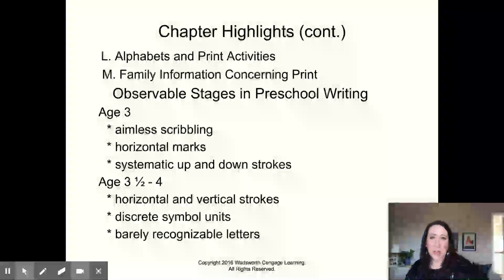Observable stages in preschool writing. At age three, it's about the process of making the marks. It's not about those marks meaning anything, and it's not about intentionality in those marks.